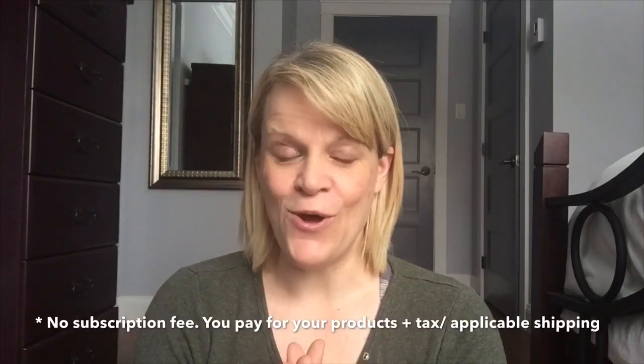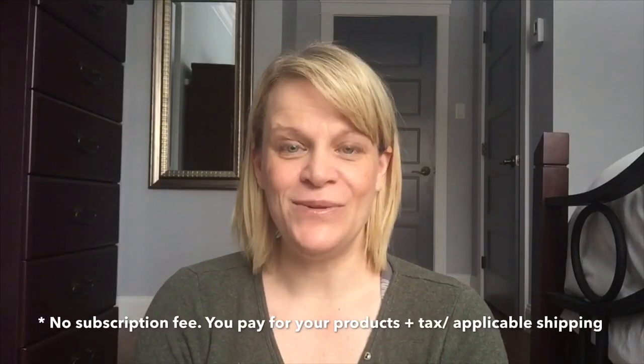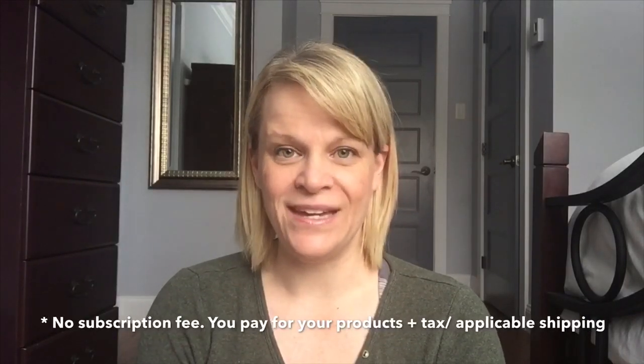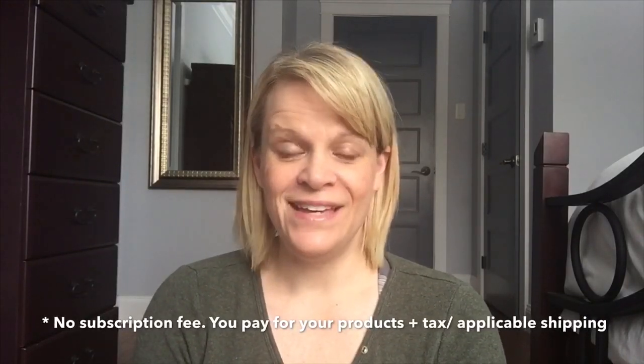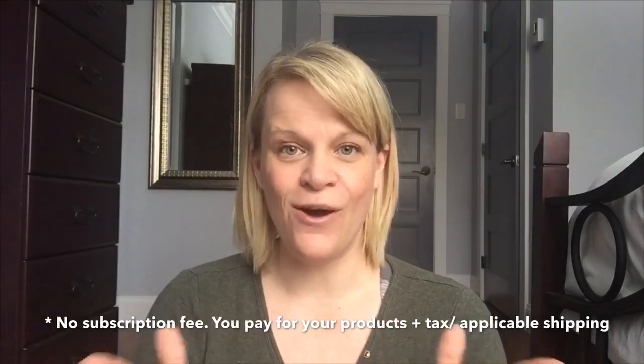Scentsy Club is a program that you sign up for. There's no cost involved, no obligation, you can cancel at any time. What it allows you to do is get consumable items delivered to you on a schedule that you pick — every month, every second month, or every third month. You can have a combination of those and you can always edit your subscription. Consumable items mean items that are used up — things like wax bars, oils, on-the-go products such as room sprays.